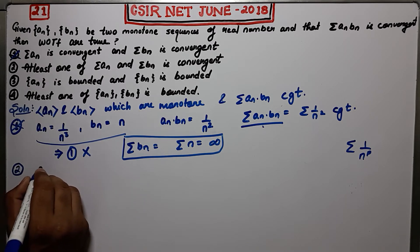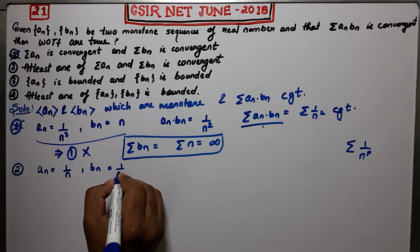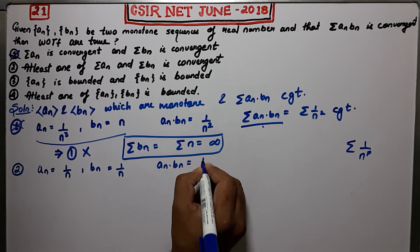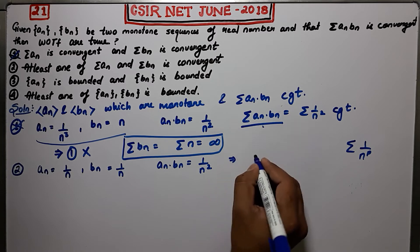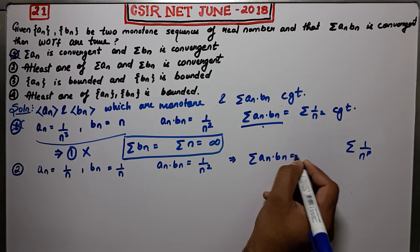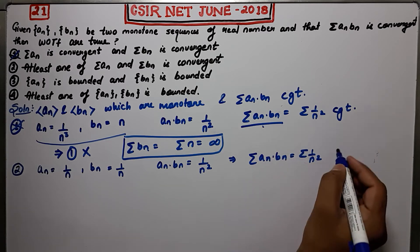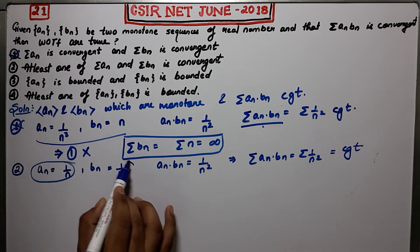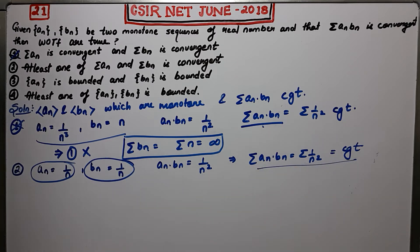I will take An = 1/N and Bn = 1/N. The product An·Bn = 1/N², so summation An·Bn = summation 1/N². By the P-test this thing is convergent. Both sequences are monotonically decreasing and the product series converges, so it satisfies the criteria given in the question.